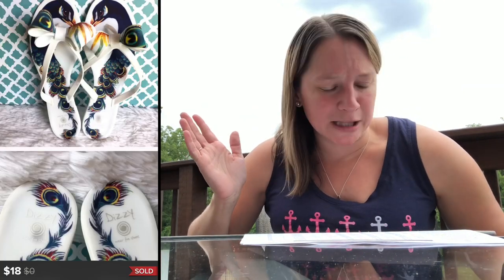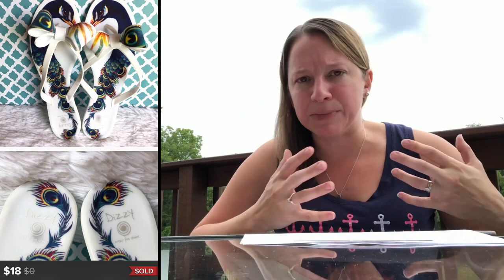These are super cute. I picked these up basically just because of how they look. They're by a brand called Dizzy — I had never heard of that before — but they have peacocks on them with rubber bows. The whole shoe was made of a plastic rubbery material. I paid $2 for these, sold them for $18, and made about $12 on Poshmark.